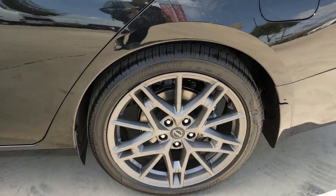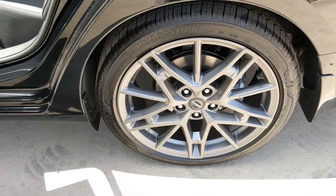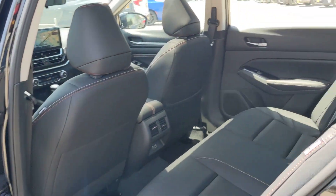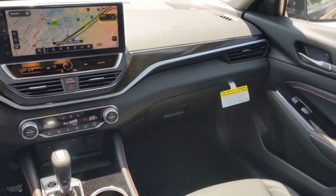Heated steering wheel, pre-collision system, lane departure warning, sunroof and moonroof, keyless entry, navigation system, backup camera, satellite radio, power passenger seat, and keyless start.